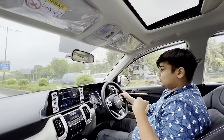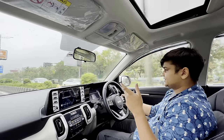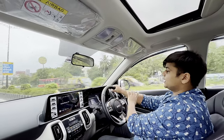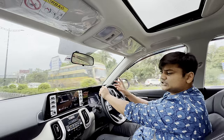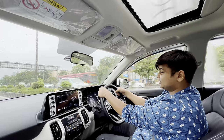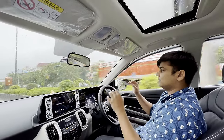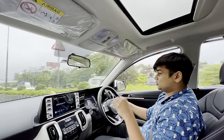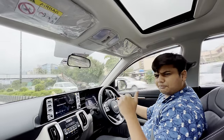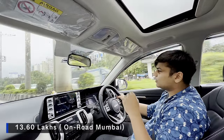This car also has paddle shifters. It does not have ventilated seats — the GTX Plus has those — and the GTX Plus has a rear wiper and auto-dimming rear-view mirror. But would you spend 2 lakh rupees extra for those features? Probably not. I think this is the smartest variant to buy if you're looking for the petrol Sonet, and at 13.6 lakhs it's a pretty decent price point for a car that's fun to drive, super practical, and fuel efficient.